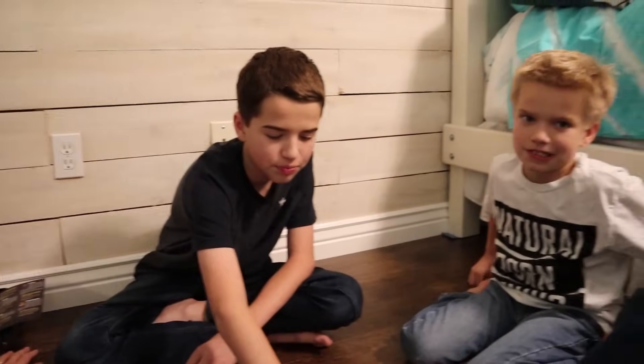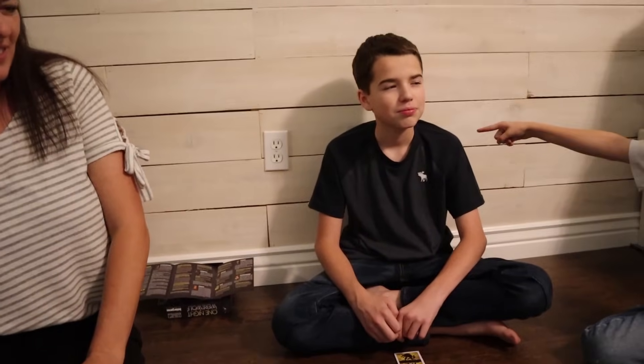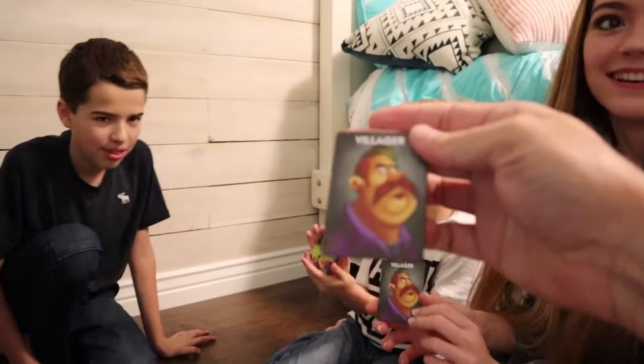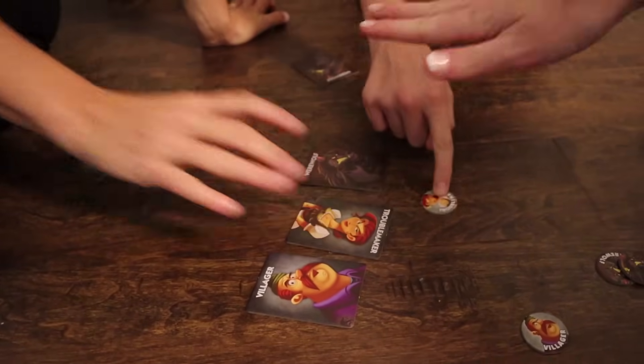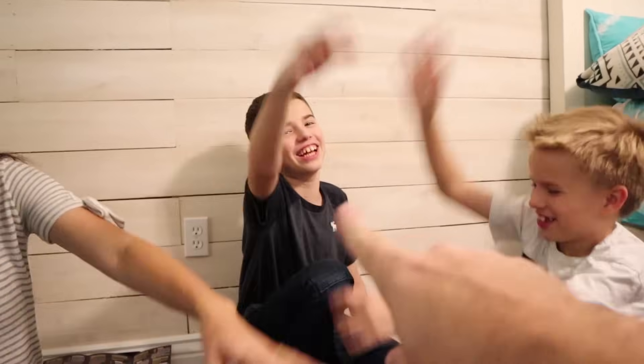Jordan and Jake are the werewolves. Ty was the seer. Everybody vote - three, two, one, vote! Jake's out! Villagers won! I was a villager all along! Jake, we got you! All the cards in the middle were werewolf, troublemaker, and a villager. Hands in - Team Williams! The werewolf has to clean up the game.